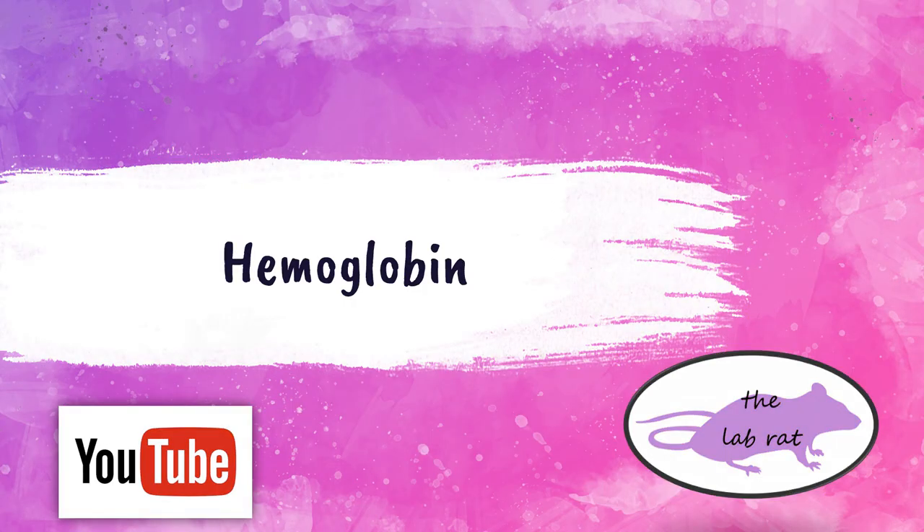Hey fellow LabRats, this is Rebecca from the LabRat YouTube channel. In this lecture video, I'm going to be discussing hemoglobin. Alright, let's get started.